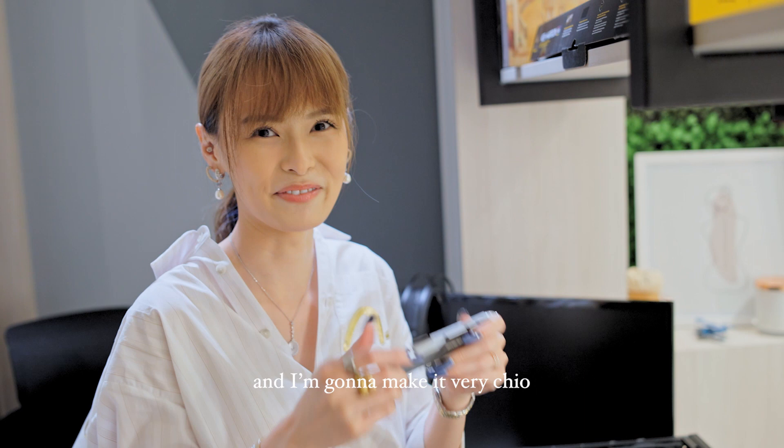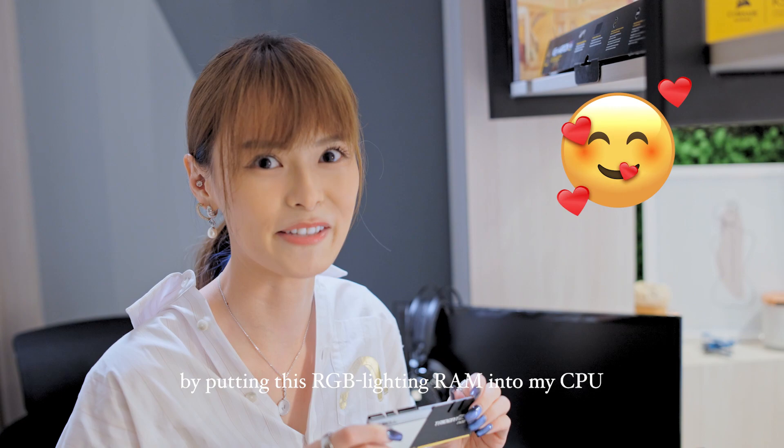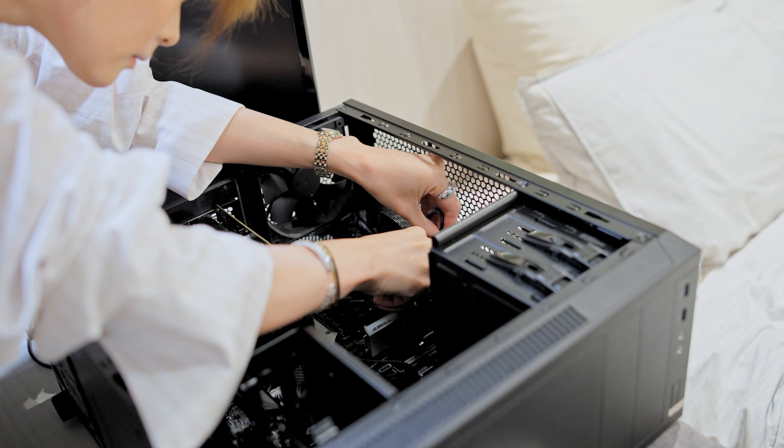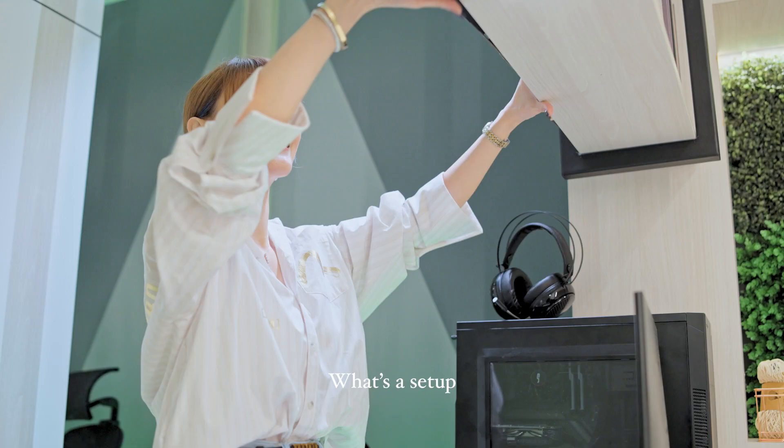And today I'm upgrading it because the old RAM is where I live, and I'm going to make it very chill by putting this RGB lighting RAM into my CPU. Snap it in until you hear two snaps — you'll be done, just like that.